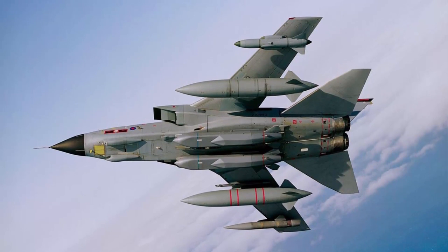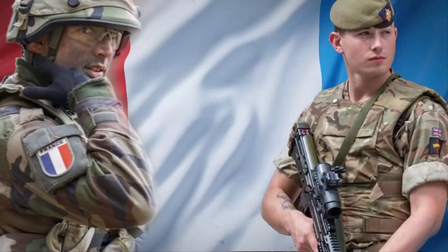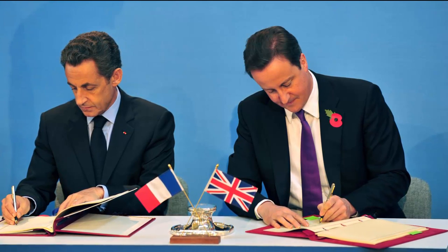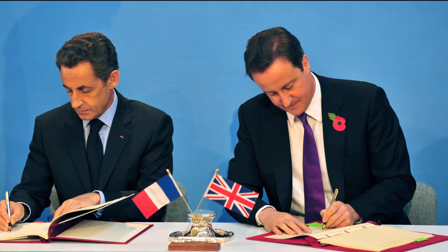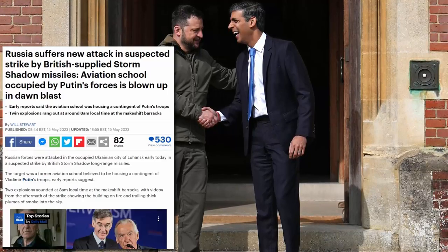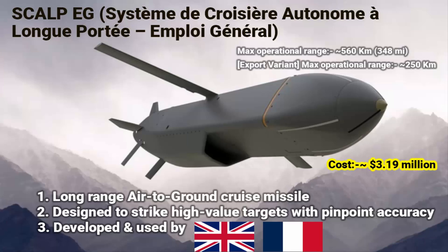That is why Ukraine is using these missiles against Russia. Ukraine has not designed or developed these missiles — they were jointly developed by the United Kingdom and France. Both countries have collaborated on various defense projects with the aim to share resources, expertise, and associated costs. This partnership is referred to as the Lancaster House Treaty, signed on the 2nd of November 2010 by British Prime Minister David Cameron and French President Nicolas Sarkozy. It was Britain who first decided to send these missiles to Ukraine, followed by France. A single unit costs about $3.19 million.